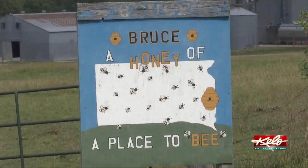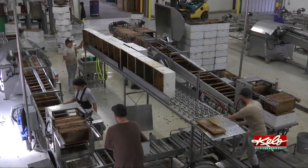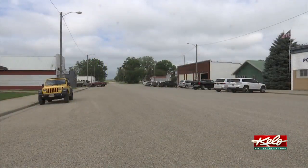The city of Bruce has a rich history in the honey industry. Local honey operation 80 Honey Farms is one of the largest honey producers in the nation. From honey days to honey farms, these are a big part of the history of Bruce, South Dakota.